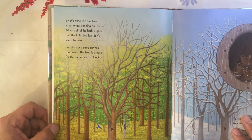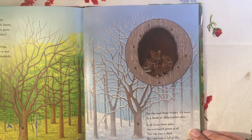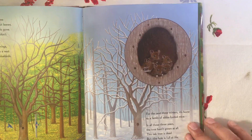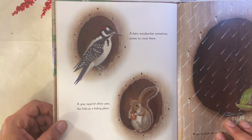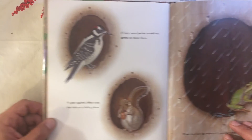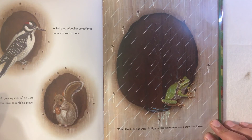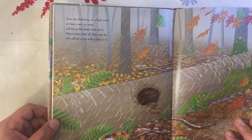But the hole dwellers don't seem to care. For the next three springs, the hole in the tree is a nest for the same pair of bluebirds. For the next three winters, it's home to a family of white-footed mice. In all those three years the tree hasn't grown at all. This oak tree is dead, but the hole is full of life. A hairy woodpecker sometimes comes to roost there; a gray squirrel often uses the hole as a hiding place. When the hole has water in it, you can sometimes see a tree frog there.